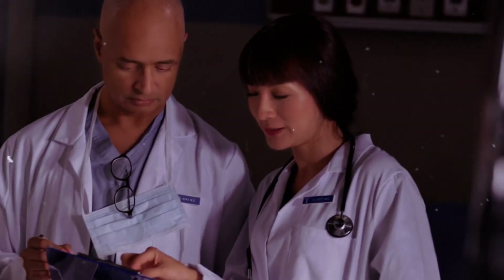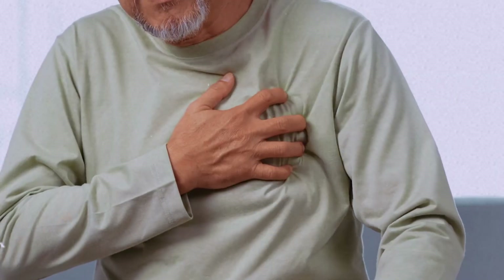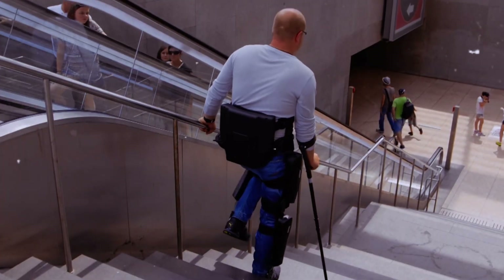Clinical studies have shown remarkable results, with users reporting improved mobility, cardiovascular health, and quality of life. While it's not a cure for paralysis, the REWALK 6.0 represents a significant step forward in assistive technology.